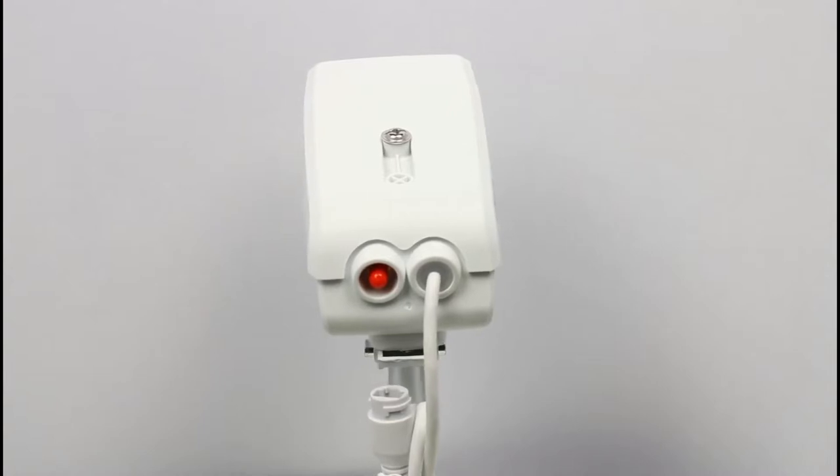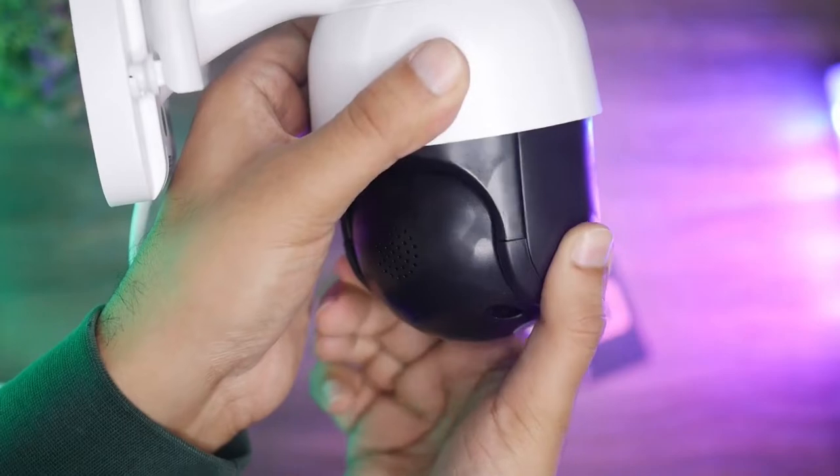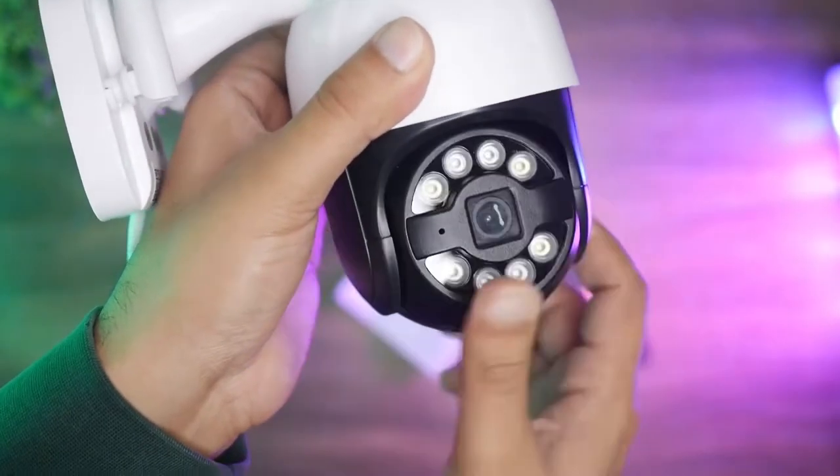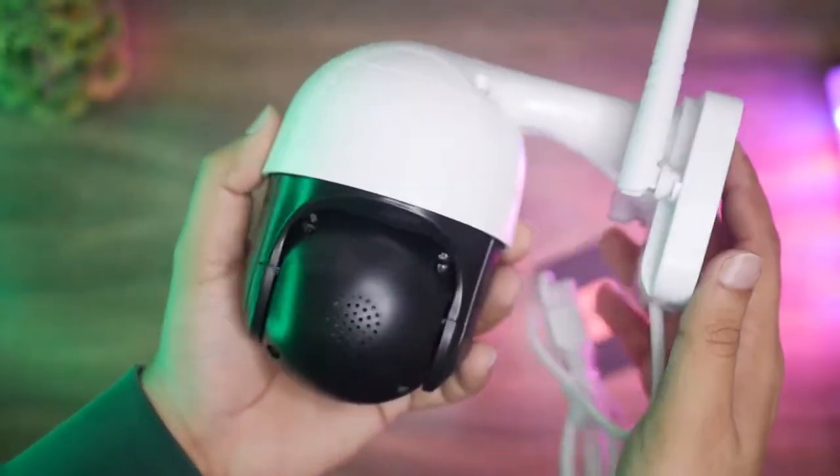Today in this video, we are going to talk about the top 10 CCTV security cameras for home. So let's get started.